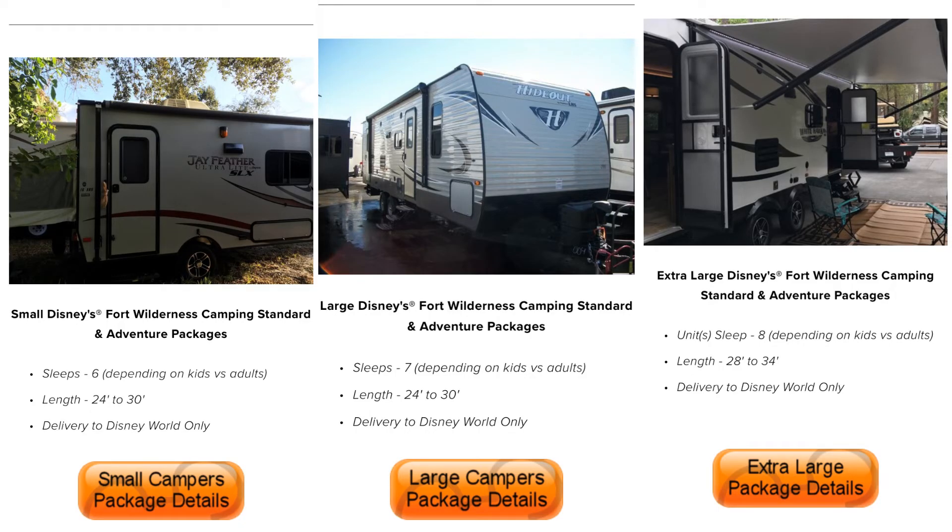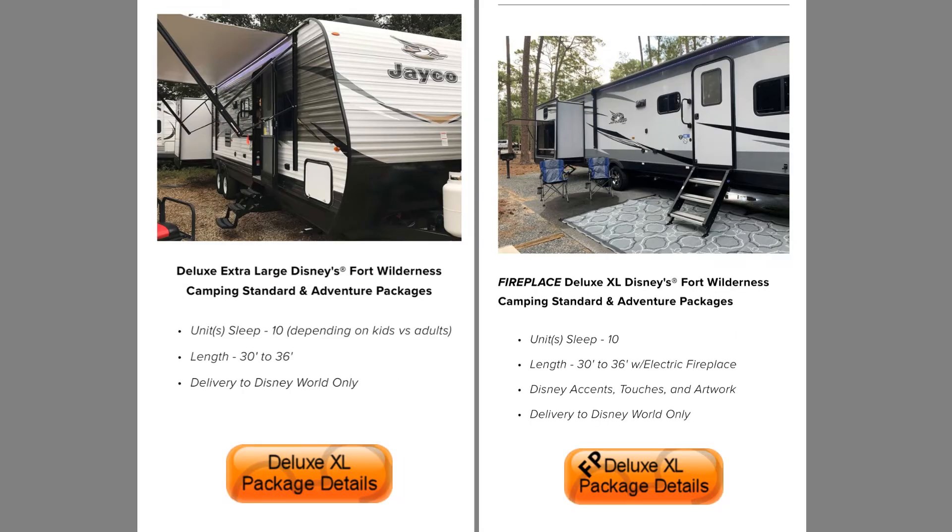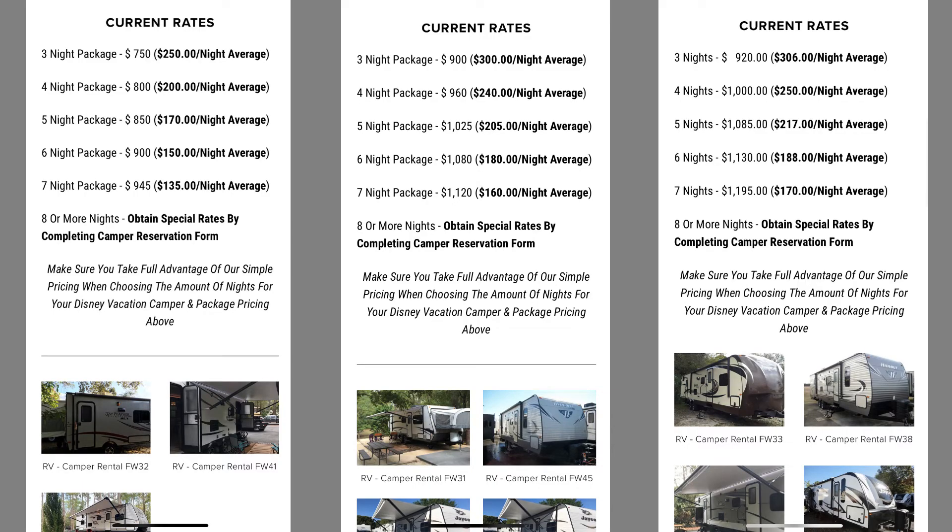The price of your Fort Wilderness vacation will vary depending on the combination of the camper size you choose, the site category at Disney, and the amount of days you stay. There are five different levels of trailer rentals: small, large, extra large, extra large deluxe, and fireplace deluxe. When renting with Meacham's, the longer you stay ends up being cheaper per night. Staying seven nights or more will provide the best value for your money.